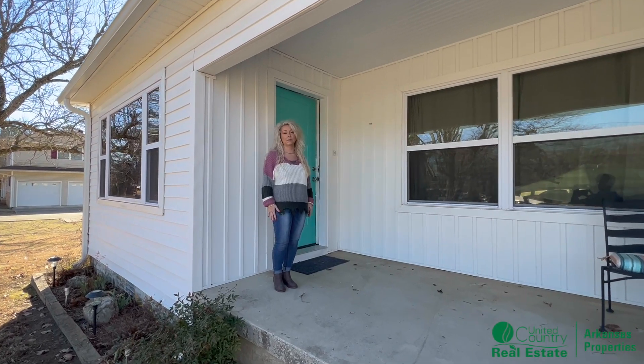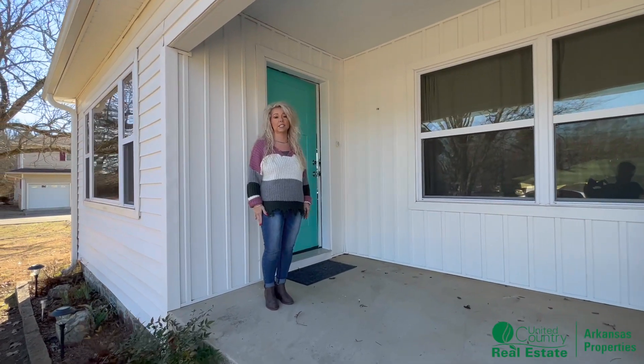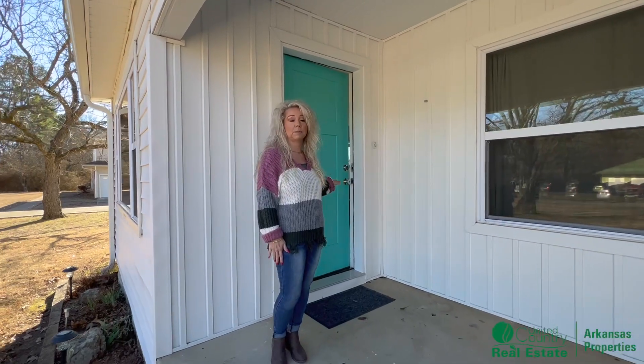Hey, welcome to 1319 Astrodome Street, here in Arkansas. I'm Christy Dissart. Let me give you a tour of this beautiful home.